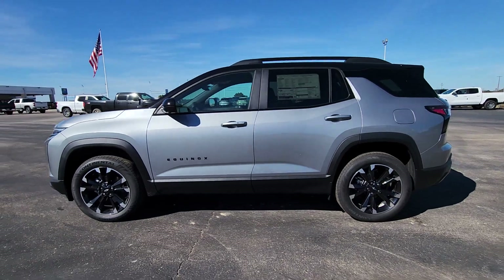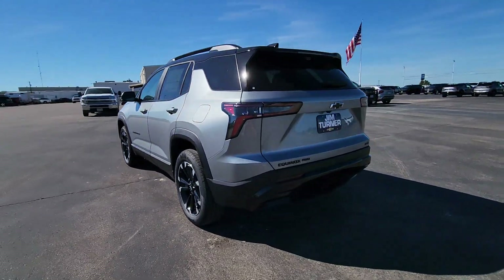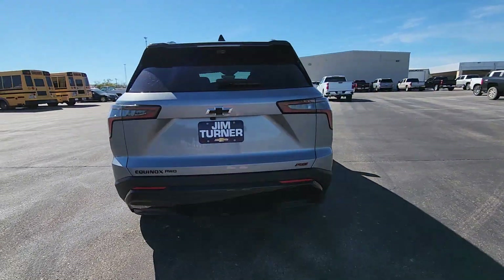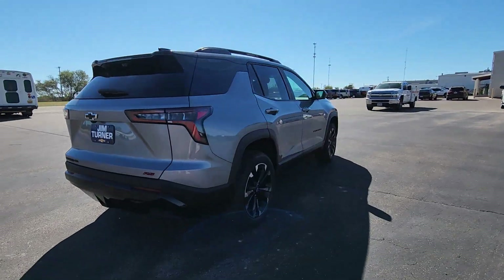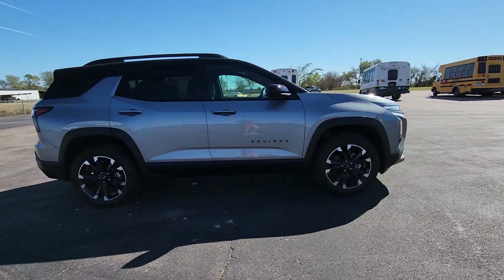Go home happy with the 2025 Chevrolet Equinox. The Equinox delivers advanced safety features, family-friendly passenger comfort, technology that keeps you connected and entertained, ample cargo space, and sculpted styling.